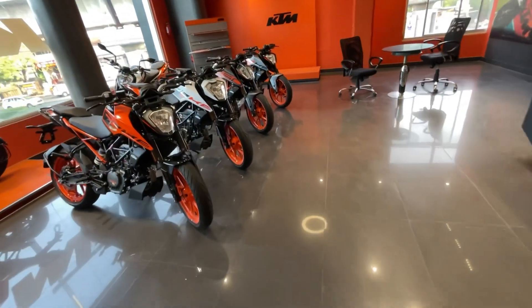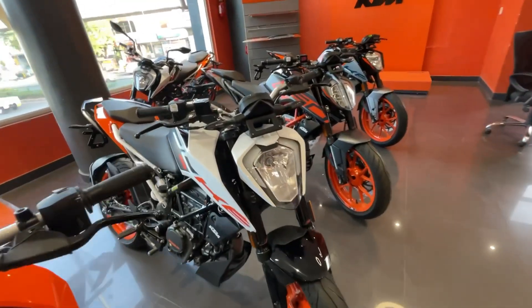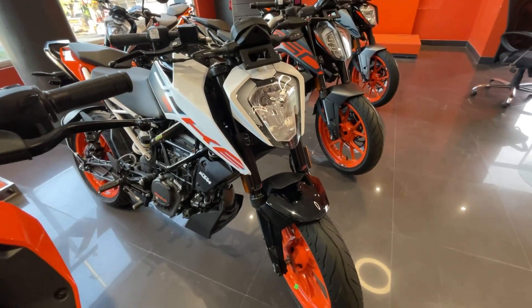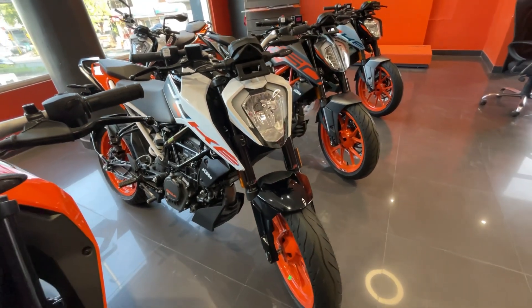Now let's start the Duke series with the more economical bikes. The KTM Duke 125 is one of the best entry-level bikes, and its price is about Rs. 2,05,000 on-road.